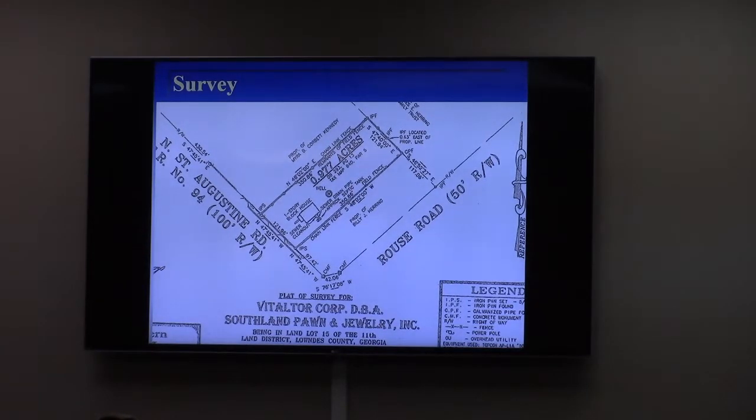As discussed at the work session, they had a choice of either requesting a conditional use approval for that one tenant or rezoning the property to CC, which would allow that tenant as a use by right. It's a video arcade.